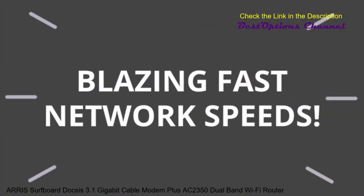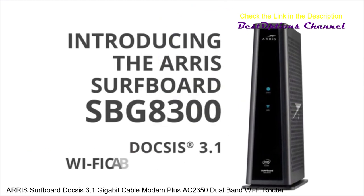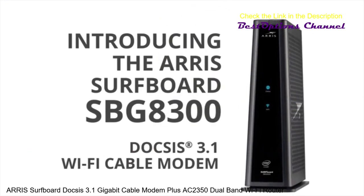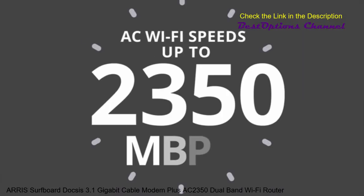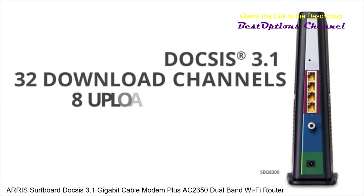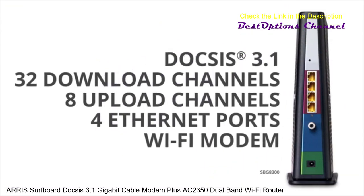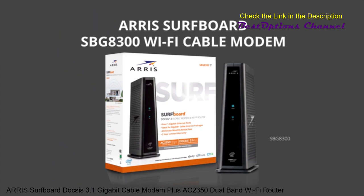Blazing fast network speeds. Introducing the ARRIS Surfboard SBG8300 DOCSIS 3.1 Wi-Fi cable modem. Now you can stream faster, game faster, and save money too. It's DOCSIS 3.1 with 32 download channels, 8 upload channels, and 4 1-gigabit Ethernet ports. Go faster with the ARRIS Surfboard SBG8300 DOCSIS 3.1 Wi-Fi cable modem.